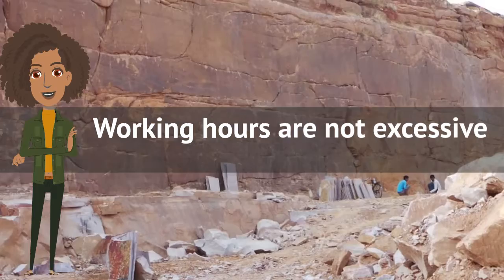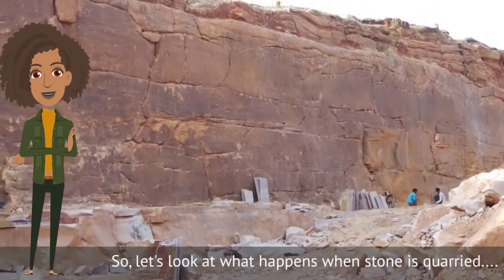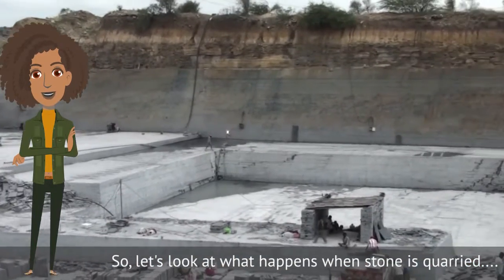And working hours are not excessive. So let's look at what happens when stone is quarried.